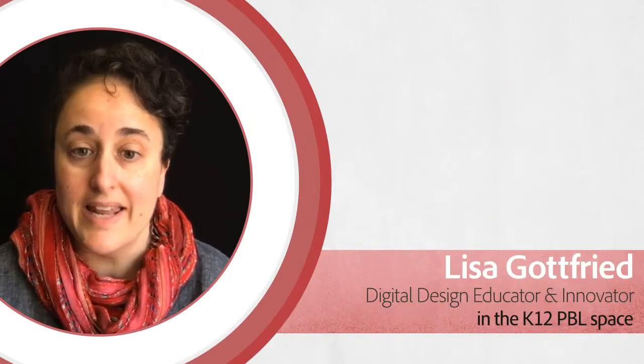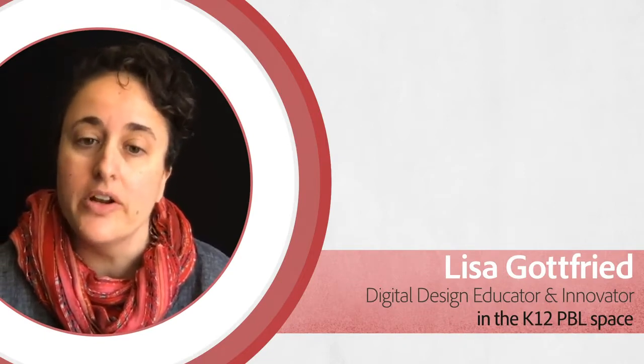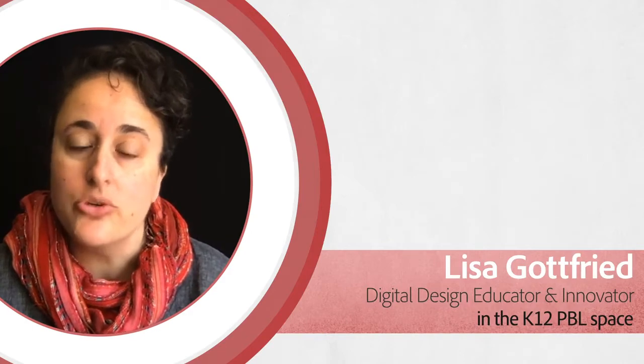I'm Lisa Gottfried and I teach at New Technology High School and have since 2012. I'm the digital design teacher for ninth through twelfth grade. I'm also a lecturer at Tarot University for the Graduate School of Education in the program of Innovative Education.